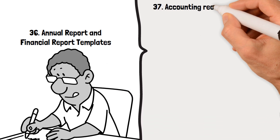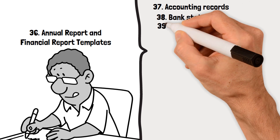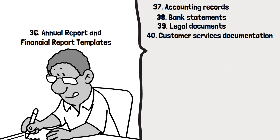37. Accounting records. 38. Bank statements. 39. Legal documents. 40. Customer services documentation.